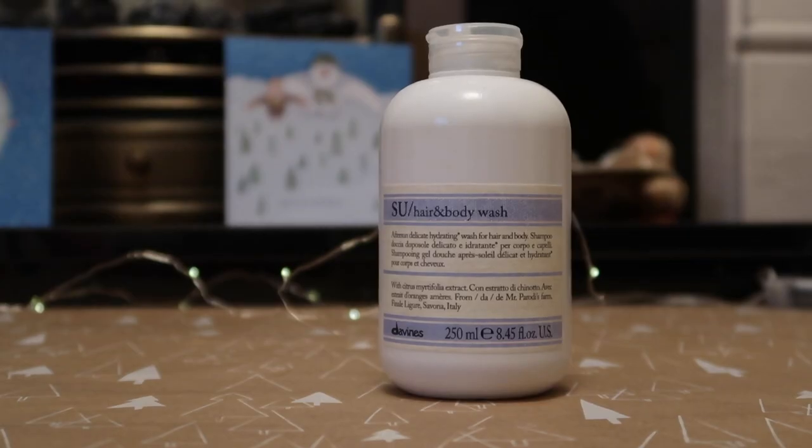For body wash, I used up one from Davines — the SU Hair and Body Wash, worth $24. It's from their Sun range, so it's very hydrating. I did really like it and love the smell. I would definitely buy it again next summer.